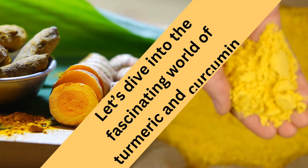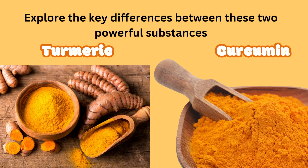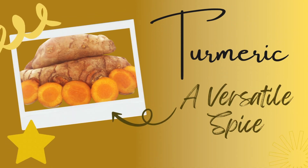Let's dive into the fascinating world of turmeric and curcumin and explore the key differences between these two powerful substances. Let's uncover the truth behind turmeric and curcumin and understand their individual roles.